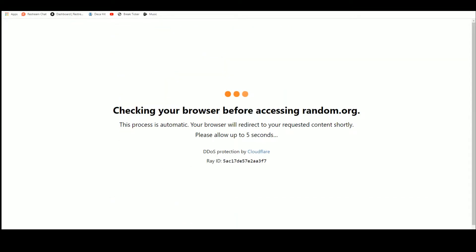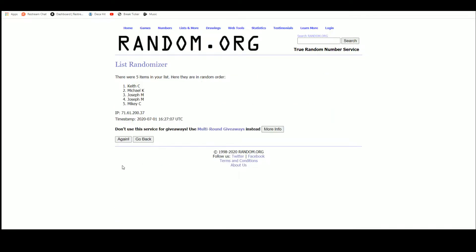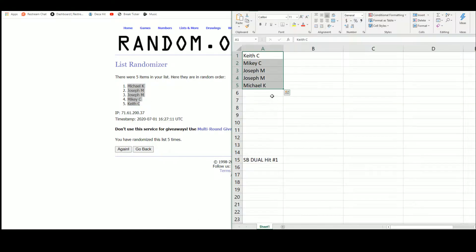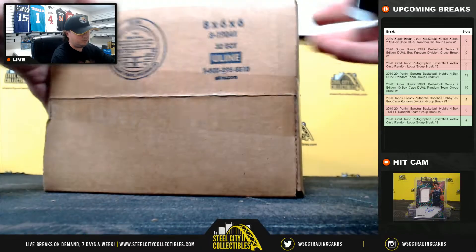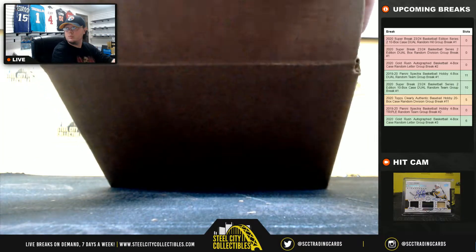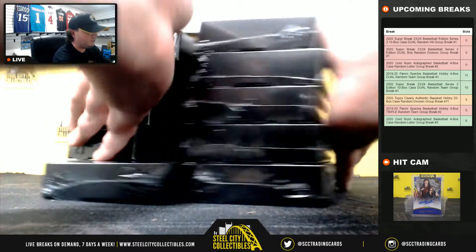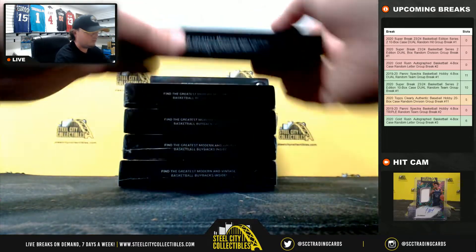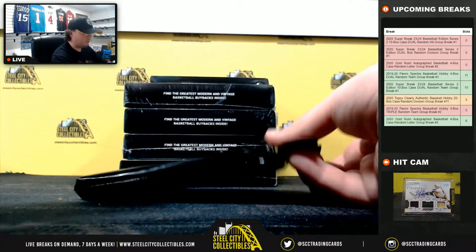Let's go over here, grab our five names. We've got Michael up top, Keith on the bottom. We'll list our hits there. Good luck everybody.